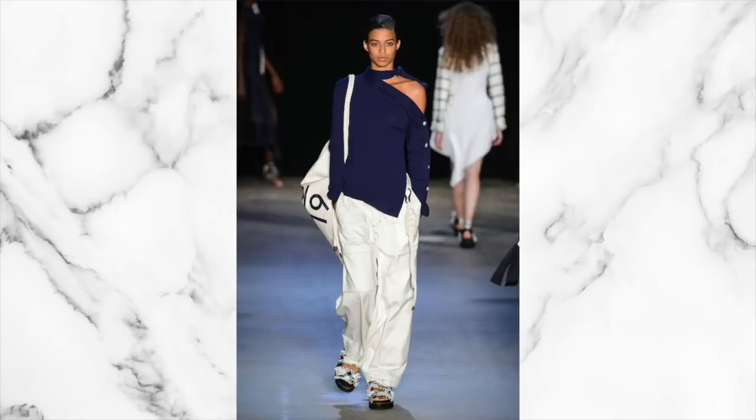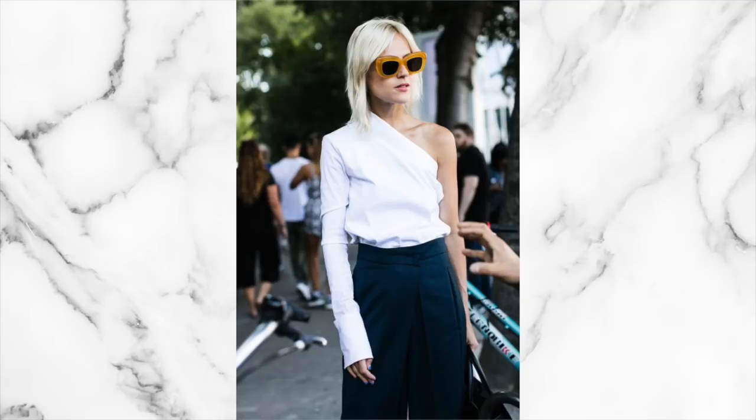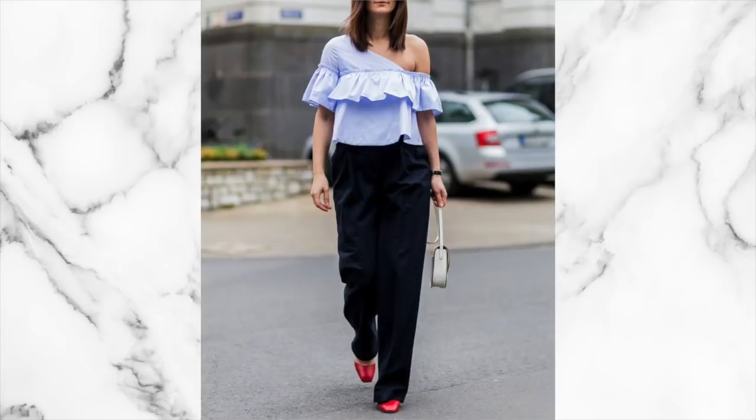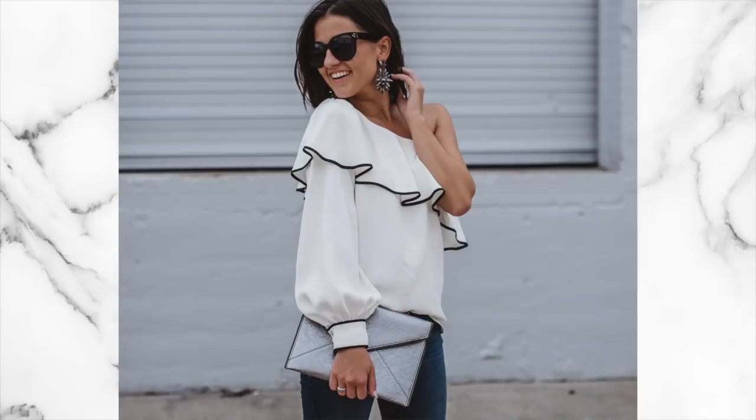This year is also all about the cold shoulder, so expect to see lots of shirts, sweaters, and tops with just one single sleeve and the other shoulder exposed. This is really flattering because you're showing off a little bit of skin but not too much. I'll pop up a few examples so you can see what I mean — it's a modern take on what we've seen in previous years.